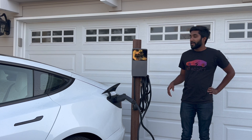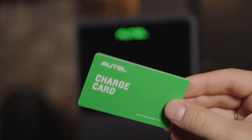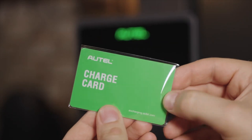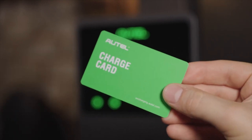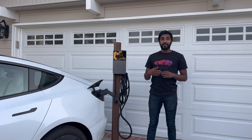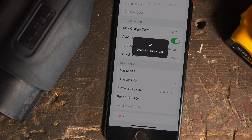Some features of the Autel Maxi Charger include Wi-Fi, Bluetooth, and an RFID scanner — which is really great for a semi-public place such as an apartment complex. This allows you to set your charger to only charge after you tap your card, preventing anyone else from using it without any physical lock. It's a 40-amp unit, but you can adjust the amperage via the app anywhere from 18 miles per hour of charging up to 38 miles per hour. In our case, we've limited it to 30 amps due to limitations in our circuit.